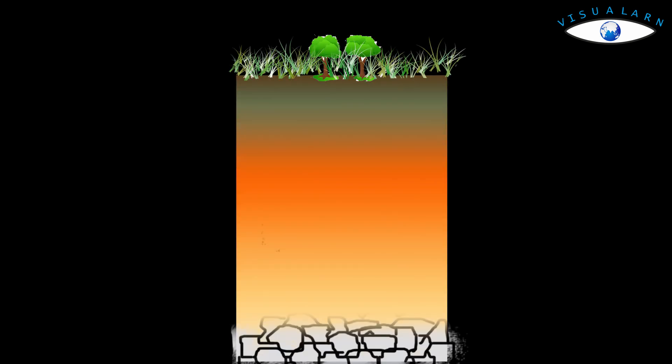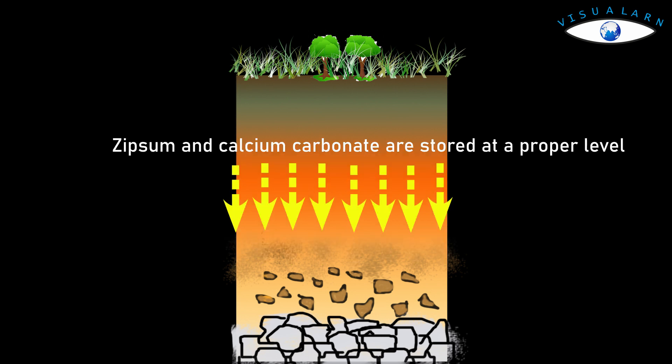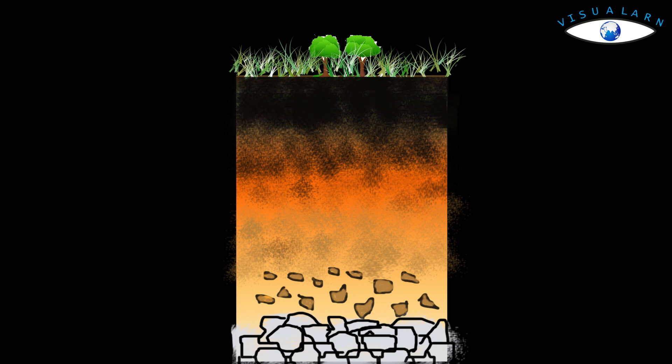This soil originates in areas with low rainfall. Due to low rainfall, only dissolved salts go down to a lower level by leaching, while gypsum and calcium carbonate are stored at a proper level. In the dry season, a huge amount of humus is stored in the soil, increasing the organic matter content, which is why the soil becomes black and fertile.